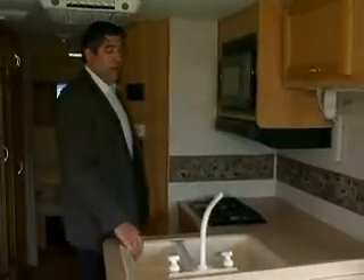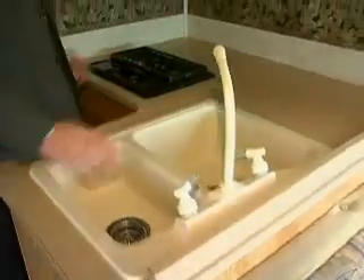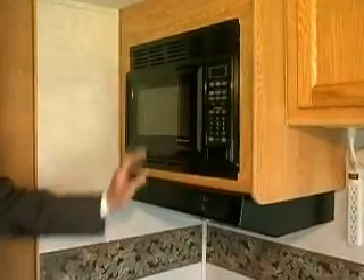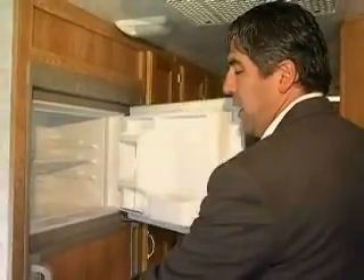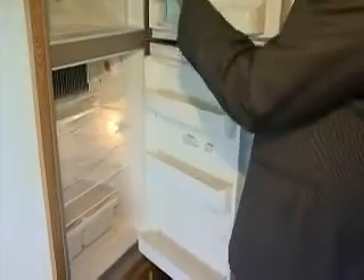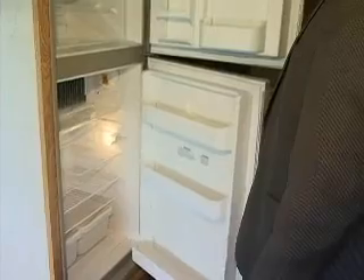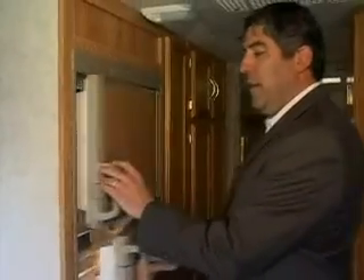Coming back into your kitchen area, you've got a nice double sink, a nice high spigot, a microwave, and a two-burner range. Directly across from your range, you've got a nice-size freezer on top and a refrigerator on the bottom. This runs off LP gas as well as electric, so you can keep all your food cold as you're cruising down the road to your destination.